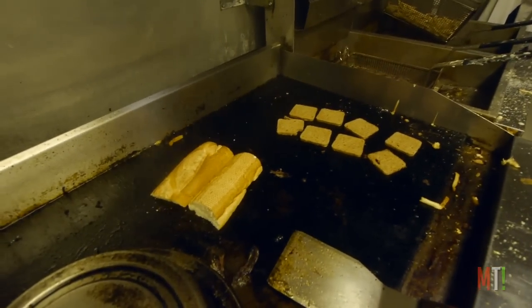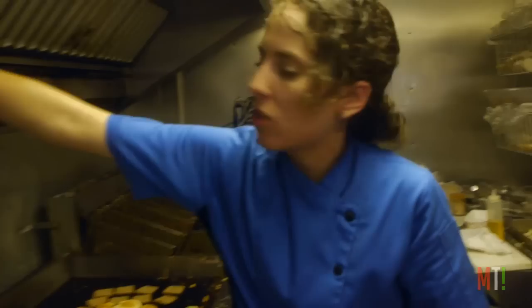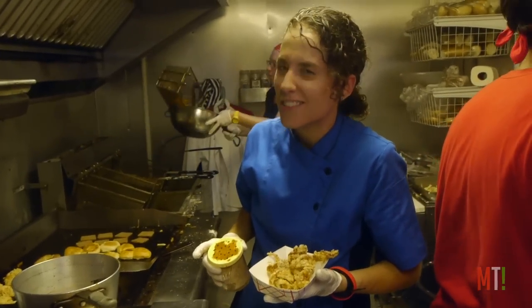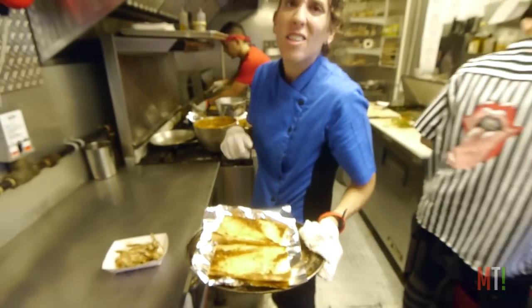So now our soft-shell crab is finished. We're going to take it out — it's nice and yummy. And my secret, secret, secret season. Our bread is nice and toasted. Now look at that. That is beautiful.